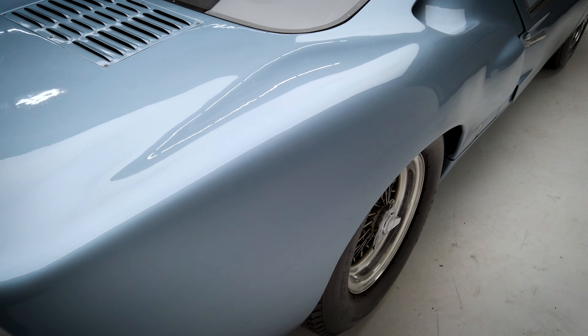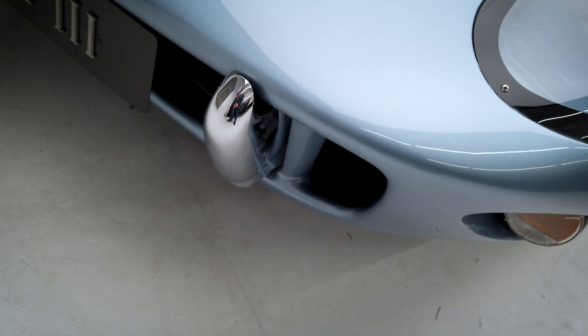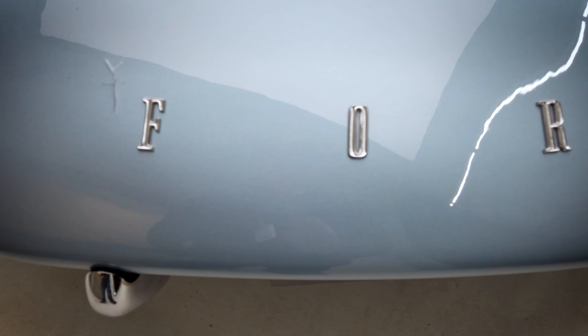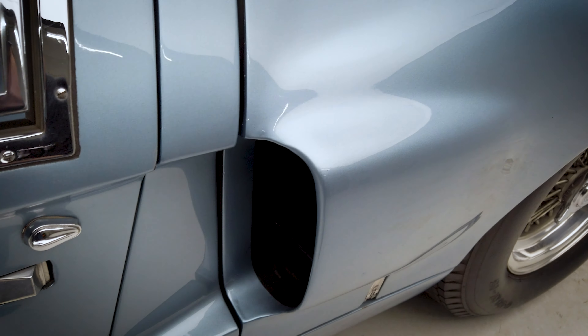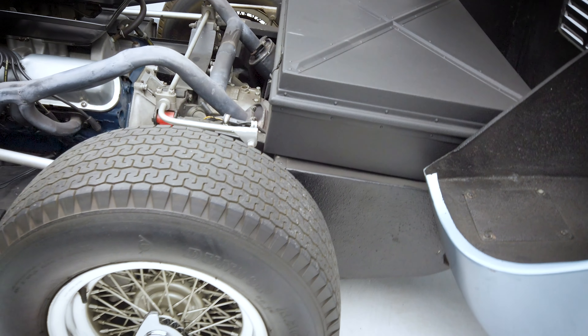Ford's famous 1-2-3 finish at Le Mans 1966 is the stuff of legend, no doubt about it, but they weren't even allowed to race unless they built and sold 25 road-going versions of the GT40 — that being the Mark I; this is the Mark III. They did eventually sell all 25 of those cars, but it was much easier said than done. They sold them all in a very expensive dealer tour across the United States at highly discounted rates, but they sold them, they were able to race, and the rest is history.